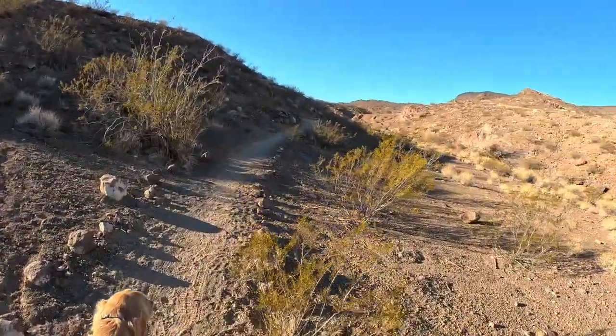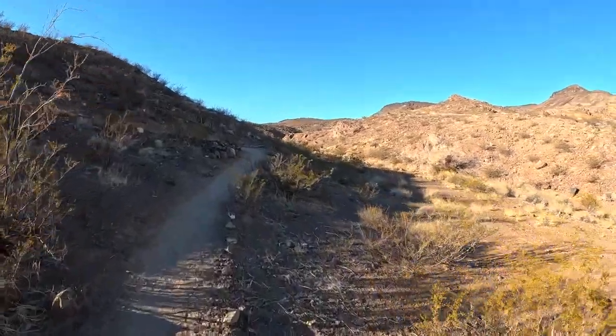They had restrooms at the trailhead, so that was nice. It's really beautiful.